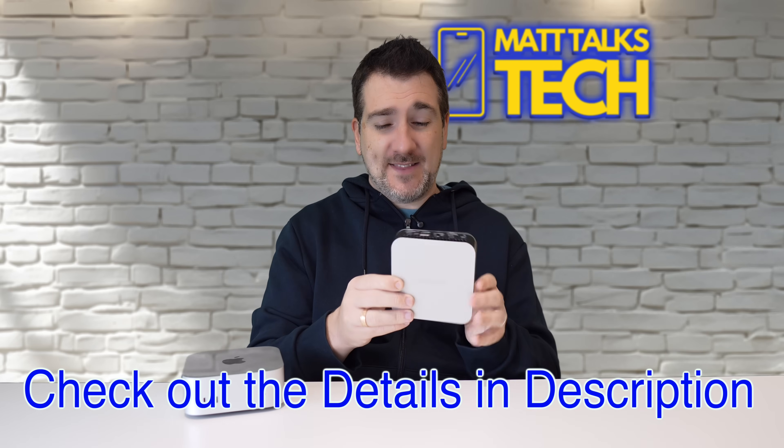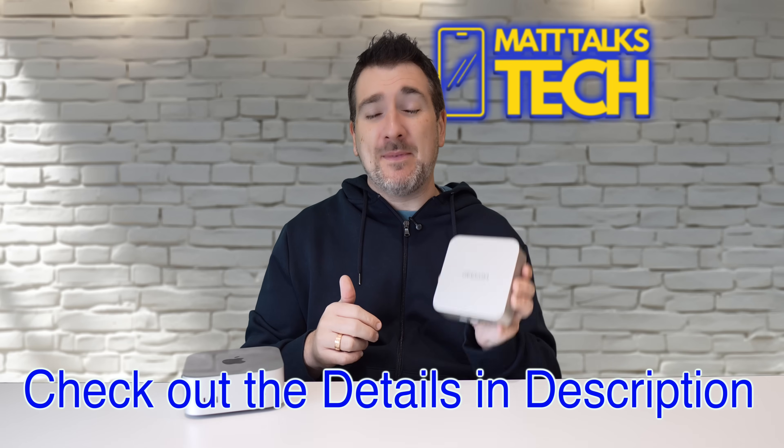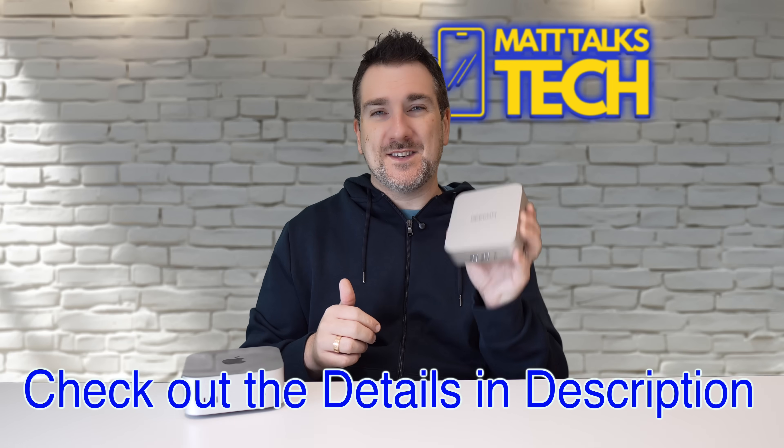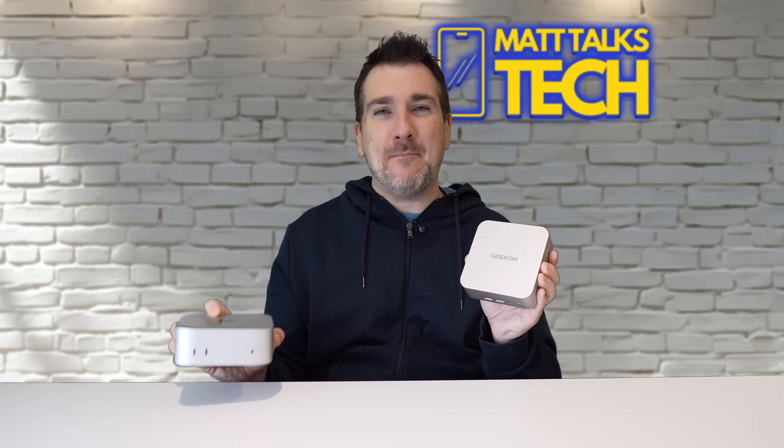If you want to check out the Geekom A6, check out all the details in the description below. With Black Friday coming up, there are some fantastic deals on this too, so definitely check that out. What do you think of the Geekom A6 — is this something you'd consider adding to your desk alongside a Mac Mini?